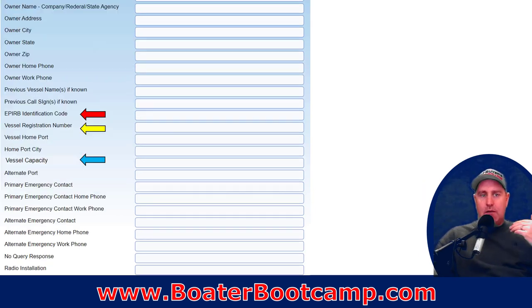Then your personal information. If it's under a business — like a charter operation with multiple captains — you would put that in there. Previous vessel names if you've renamed the vessel. And then your EPIRB: if you have an EPIRB on the boat, put that EPIRB identification number in there. That way, if they get the DSC call and your MMSI information is shared, they'll also be looking for that EPIRB.